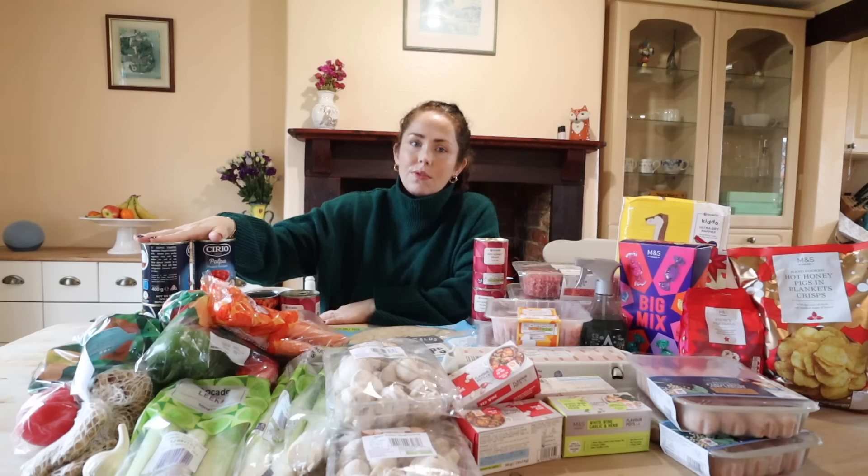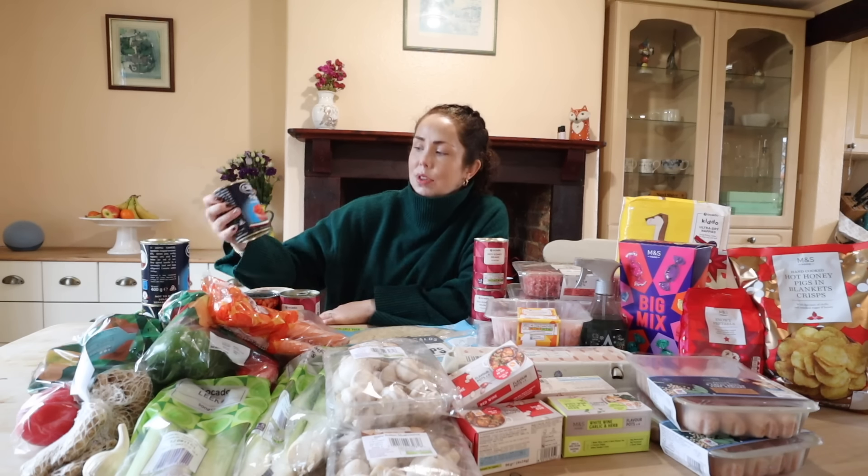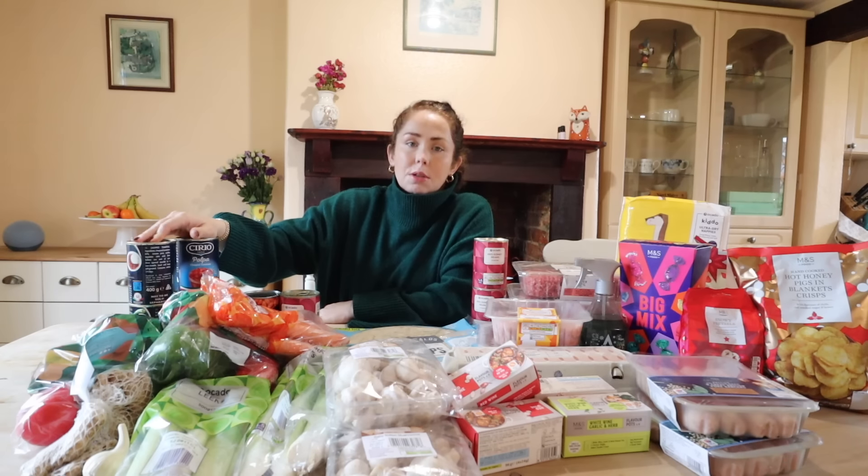I bought a six-pack of tinned tomatoes - these are chopped tomatoes. I've fully converted to the plum tomato group because I feel like they have more flavour, but for the sake of freezing food and getting a good deal, I got the six-pack of chopped tomatoes. They're going into the curries - a whole tin per curry. We're also going to be batch making some chili con carne.